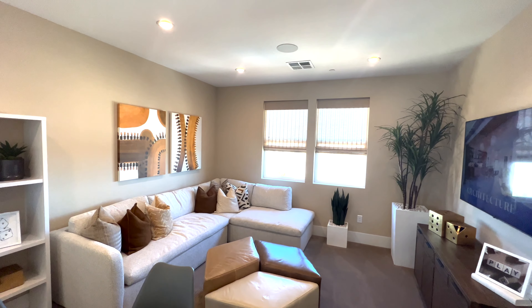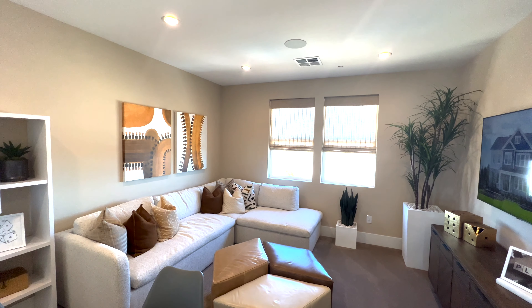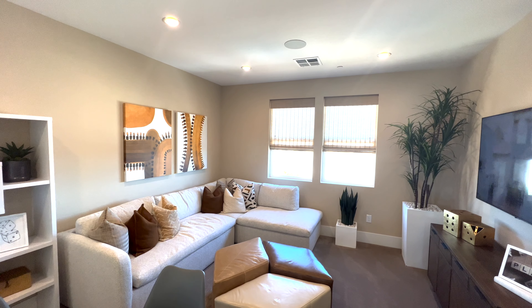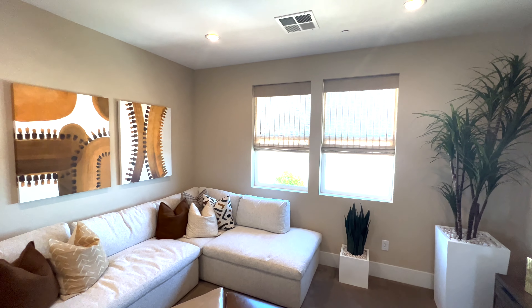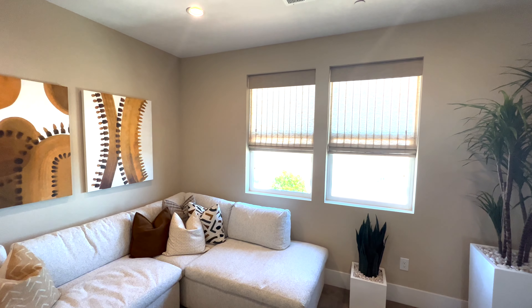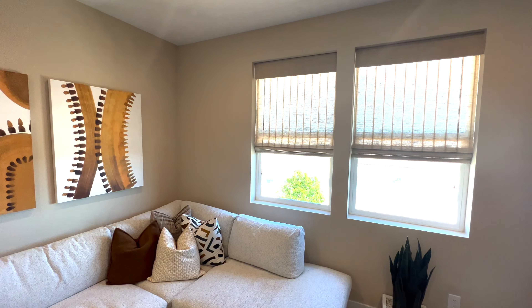If you guys have any questions on the Bergamo — three to four beds — the starting price point is $574,995. That's the Modern Craftsman. Like the channel, subscribe, hit the notification bell. I'll see you guys at the next one. If you have any questions, let me know.